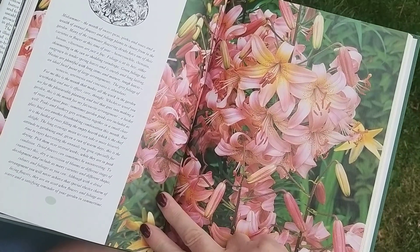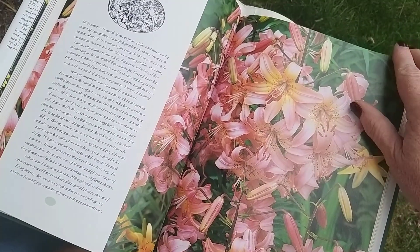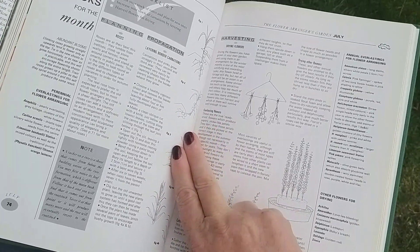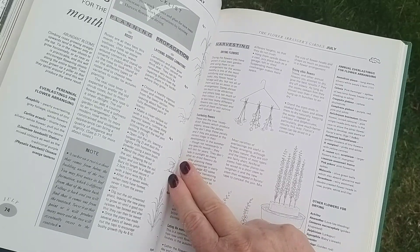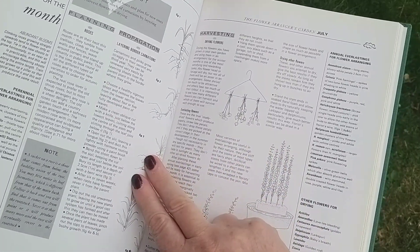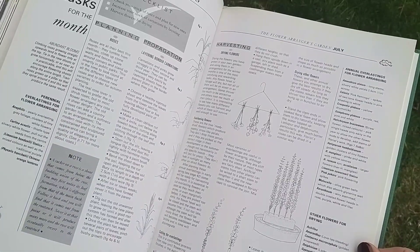And then July — moving into mid-summer, the month of sweet peas, pinks and roses, a wealth of annual flowers and foliage plants to choose from. There's a section on harvesting flowers at this time of year. Peak season is the time of abundance — just as you pick fruit and vegetables and preserve them for winter, you do exactly the same with flowers. If you're drying flowers, it's the fresh flowers you're preserving, not dead ones. I'll try to link some dried flower videos in the description.